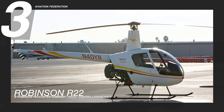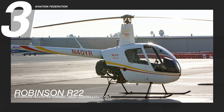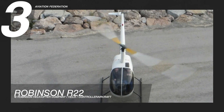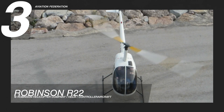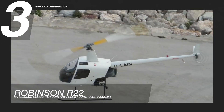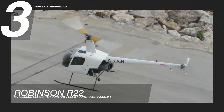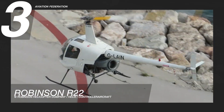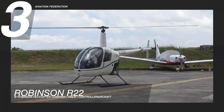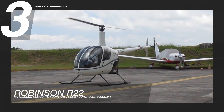Starting at number three is the Robinson R-22. First introduced in 1979, the R-22 is a two-seat, two-bladed, single-engine light utility helicopter built by the Robinson Helicopter Company. For over four decades, this helicopter has been a workhorse that provided outstanding results in a wide range of applications, from flight training to agriculture.